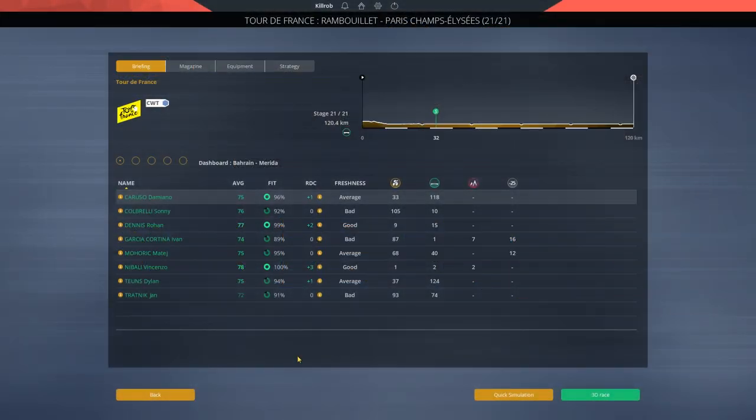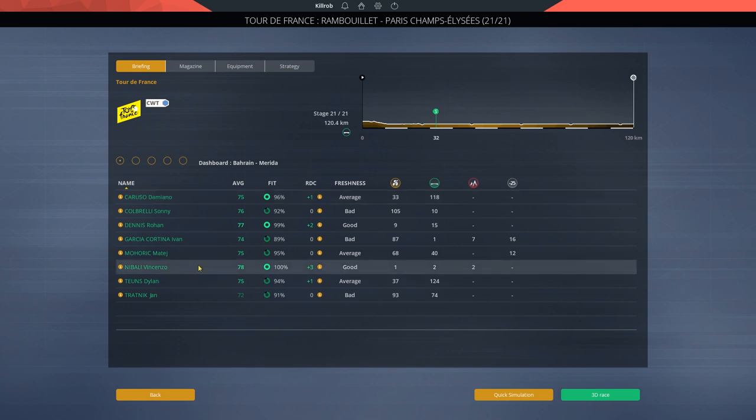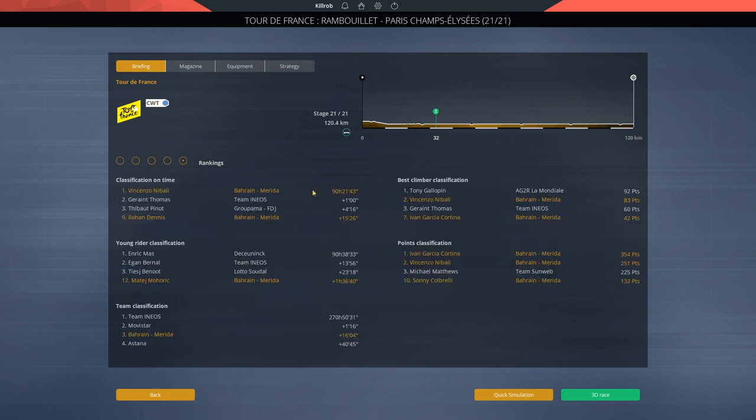Hey guys, this is Kirob speaking, and today we're back in Pro Cycling Manager 2019 with our parallel playthrough of the Tour de France 2019. The final stage is upon us — the Champs-Élysées, stage 21, after a grueling few mountain stages with more mountains than in the real Tour de France due to weather reasons. Vincenzo Nibali has a one-minute advantage over Geraint Thomas.